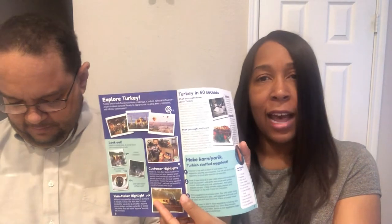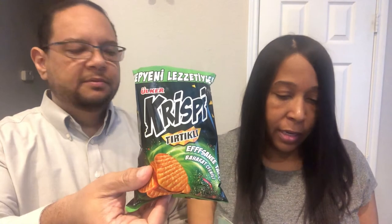In every single box you get basically a guide of that country — there are recipes in here, fun facts about that country, and a description of all the different foods in the box. So what's the first one we're gonna try? This one here is called Crispy, and it says seasoned with Turkey's famous spice blend.